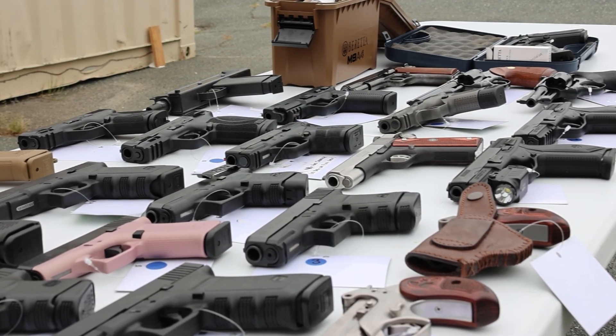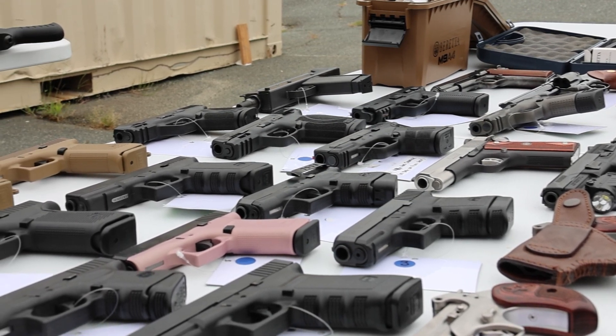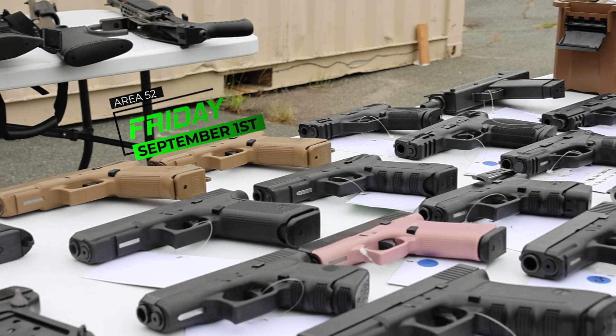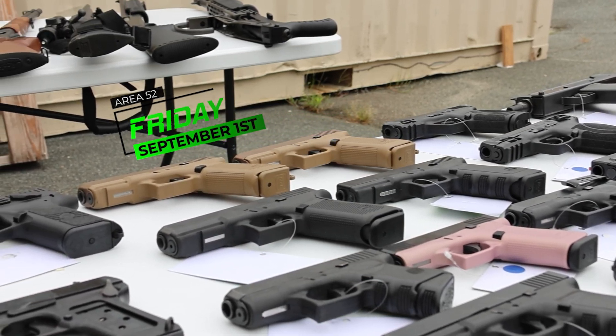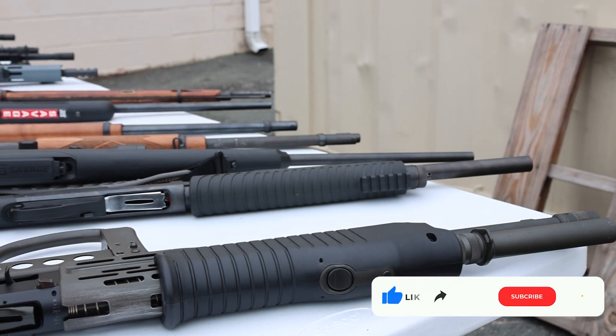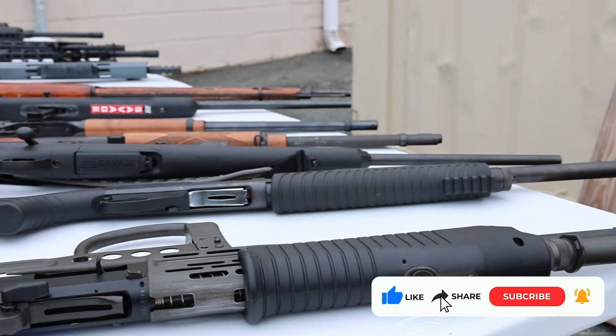What's up everyone, this is Troy at Area 52 with another Friday used gun drop video. These guns are for Friday, September 1st — they will go out right before close on Thursday. Thank you all for watching. Please like, share, and subscribe; it helps us out tremendously.